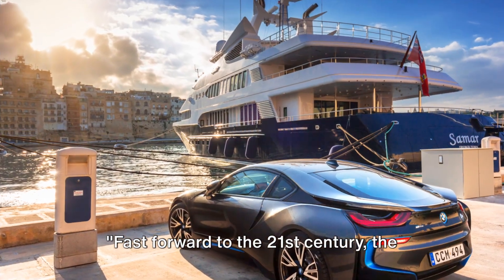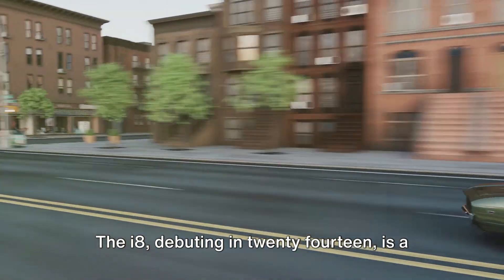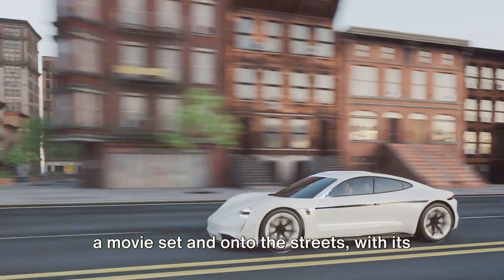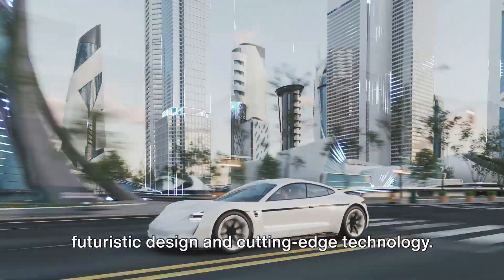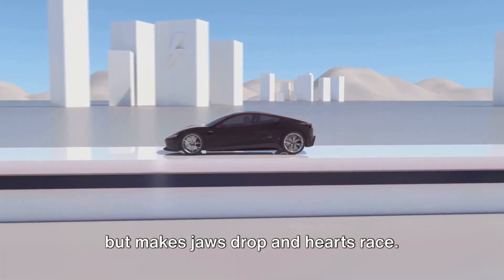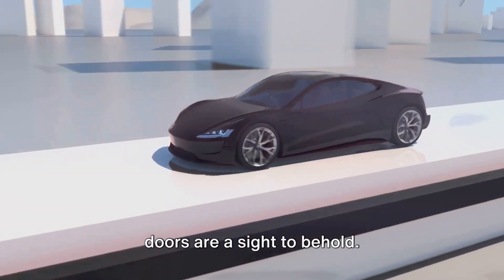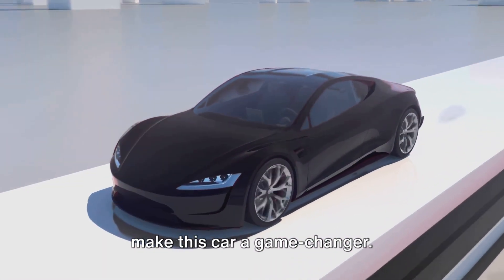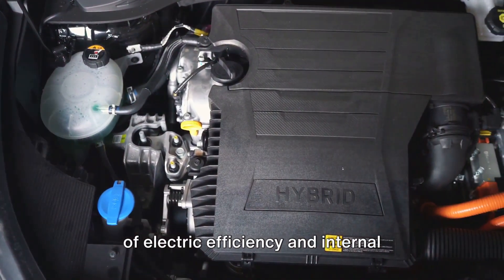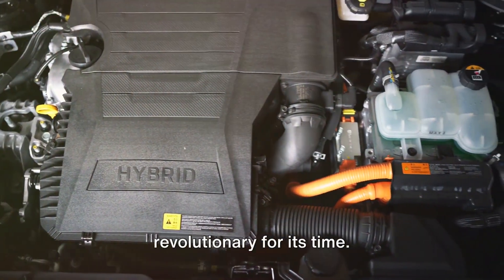Fast forward to the 21st century: the BMW i8, a marvel of modern engineering. Debuting in 2014, it's a car that looks like it rolled straight off a movie set and onto the streets, with its futuristic design and cutting-edge technology. It's a car that doesn't just turn heads, but makes jaws drop and hearts race. Its low-slung, wide stance and gullwing doors are a sight to behold. The BMW i8 is a plug-in hybrid — a blend of electric efficiency and internal combustion power, a combination that was revolutionary for its time.